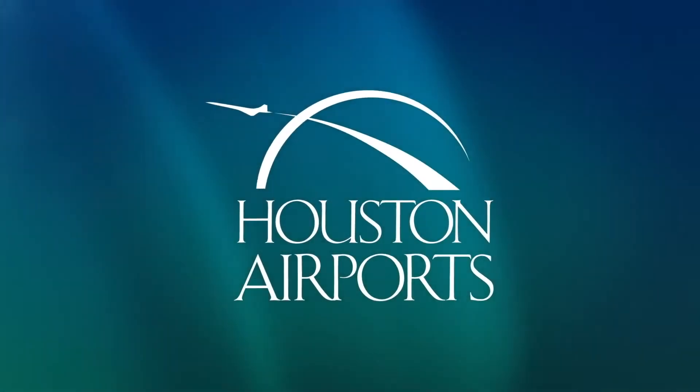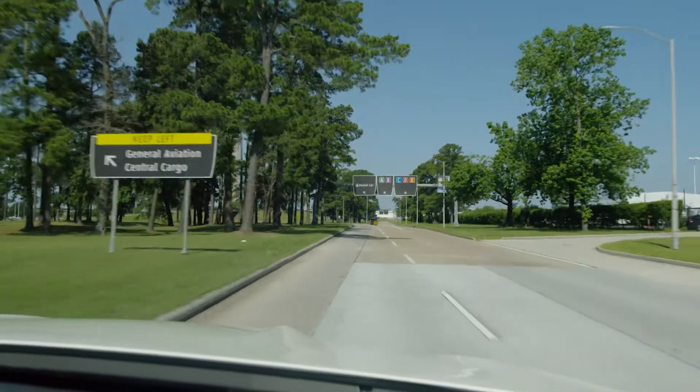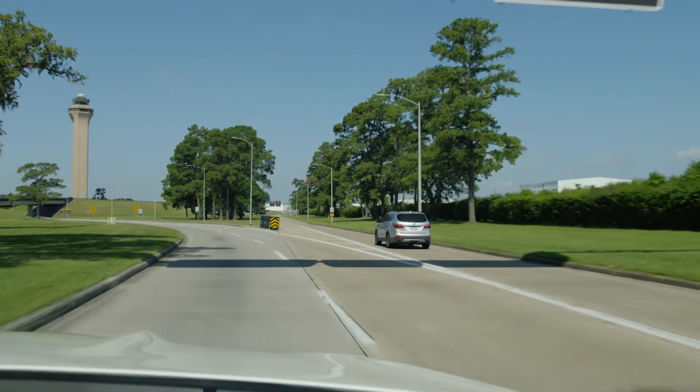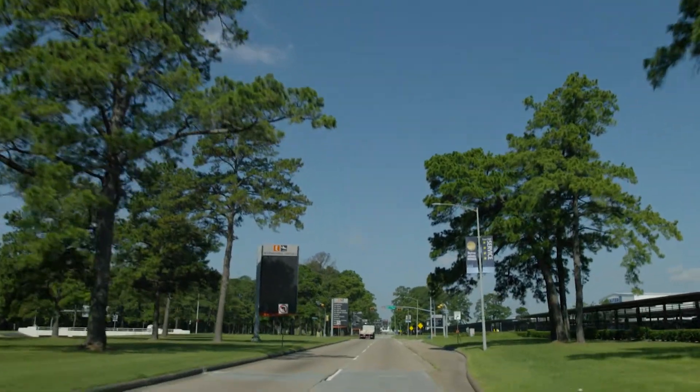Parking for Terminals A and B in the AB Garage. If you're flying out of Terminal A or B at Bush Intercontinental Airport, follow the AB terminal signs as you approach the airport from JFK Boulevard or Will Clayton Parkway.